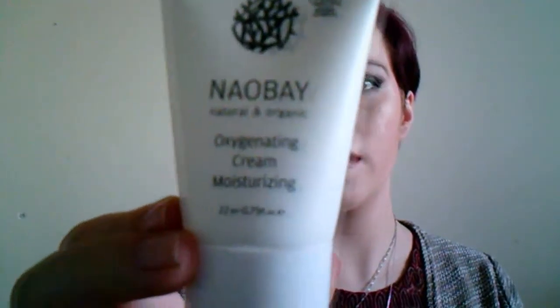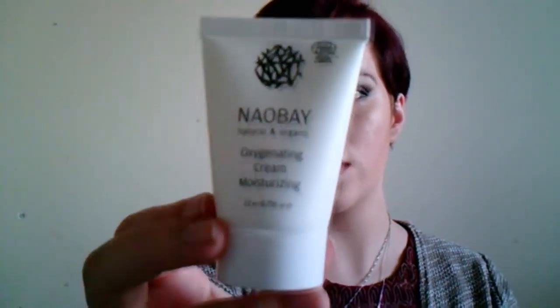Next up in the box we have the Nau Bay Natural and Organic Oxygenating Cream Moisturising — a nice small bottle. Let's see if it has a smell. It's got a seal on it so I can't smell it. It doesn't really smell of anything, which is disappointing because I like things that smell nice.